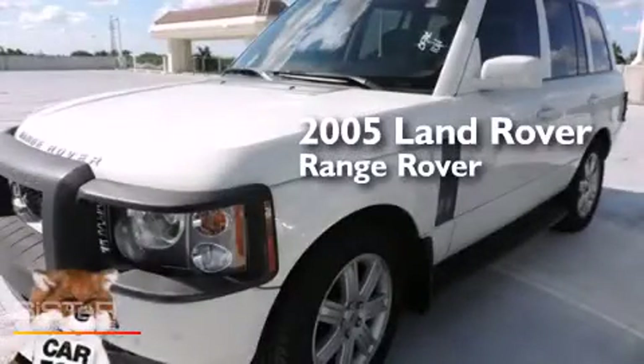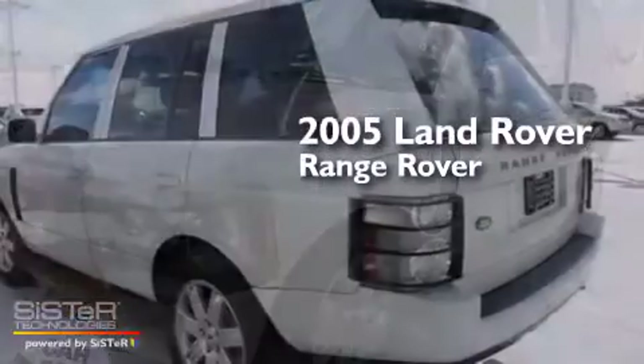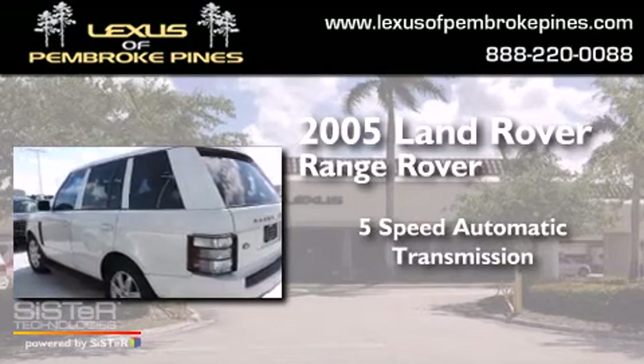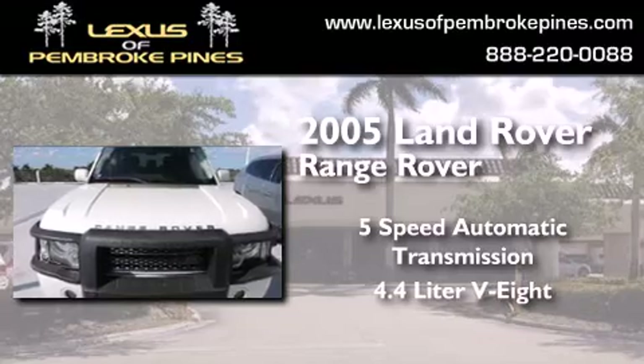This is a 2005 Land Rover Range Rover. This SUV has a 5-speed automatic transmission and a 4.4-liter V8.